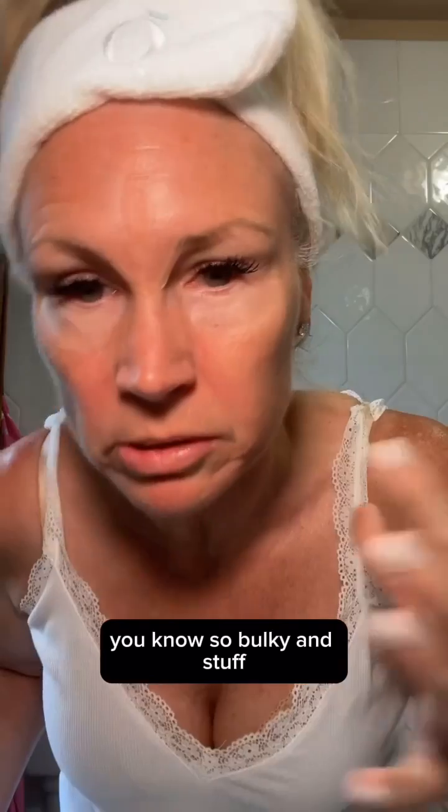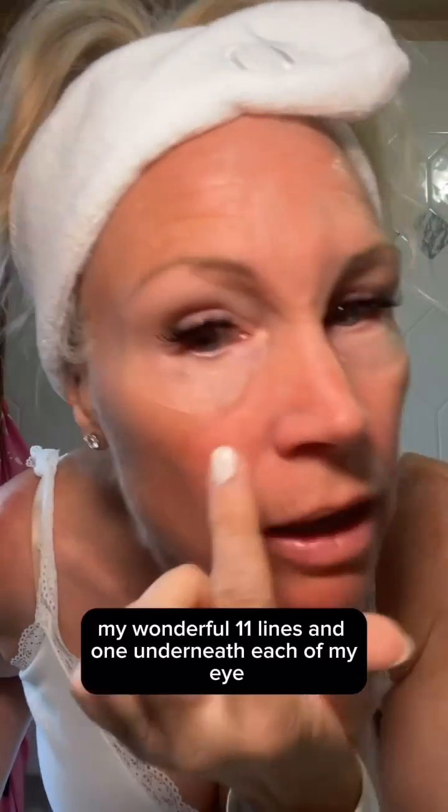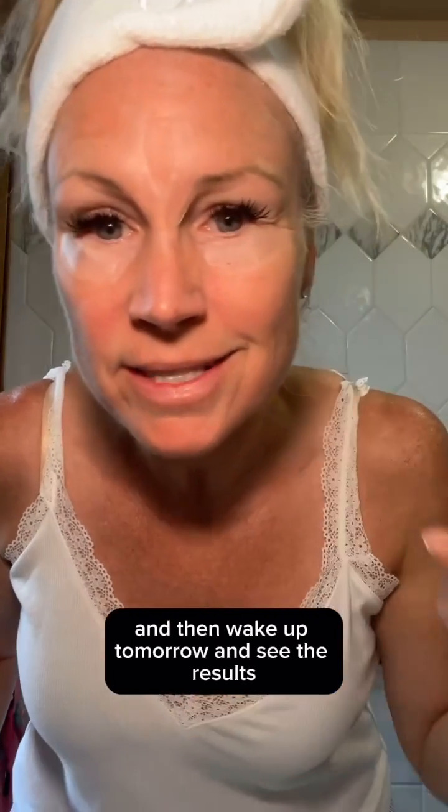These are awesome because I've used other eye patches and they're just so bulky. These you can hardly see them. I've got one on each of my 11 lines and one underneath each of my eyes. Now I'm just going to go about my business, make dinner, and then wake up tomorrow and see the results.